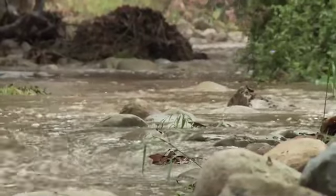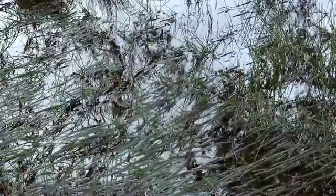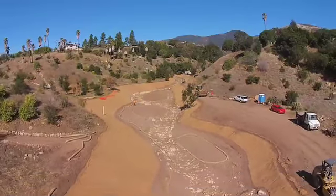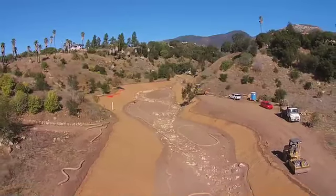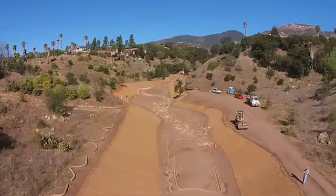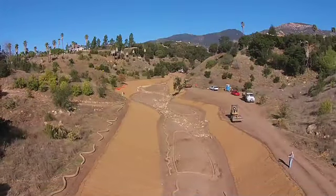The Barger Canyon restoration project will even help combat the effects of drought through greater capture and infiltration of runoff. This property sits above the Foothill Basin, one of two large groundwater basins the city uses for municipal water supply, so the project will allow more groundwater recharge. It will also provide some benefit for flood protection of Foothill Road and downstream creekside areas.